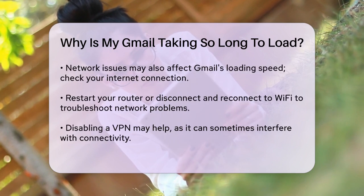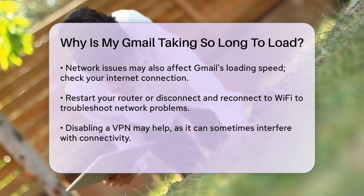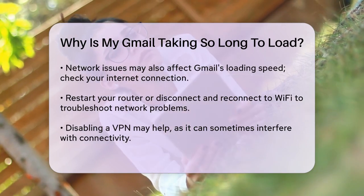Network issues can also slow down Gmail. Check your internet connection by disconnecting and reconnecting to your Wi-Fi, or restarting your router. If you're using a VPN, try disabling it, as VPN connections can sometimes cause connectivity issues.